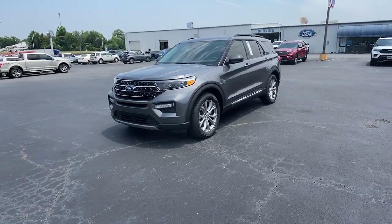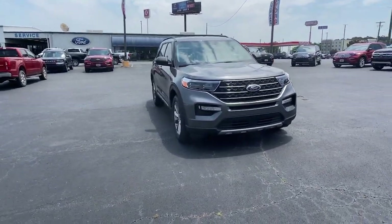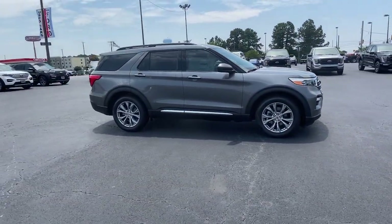Go home happy with the 2023 Ford Explorer. Here's an Explorer that brings an uncompromising spirit to all your adventures. Behind its commanding stance, you'll find a refined, comfortable driving experience.